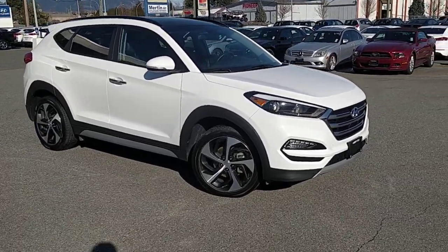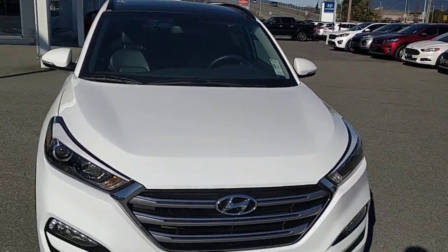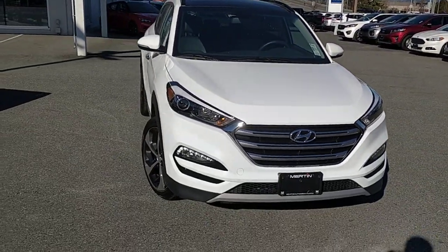Great deal — it only has 37,000 kilometers and we have it listed at $26,995. I want to show you some of the really cool features about the Tucson SE.